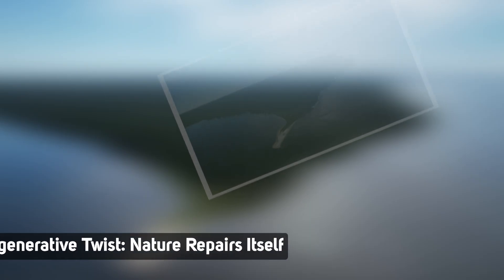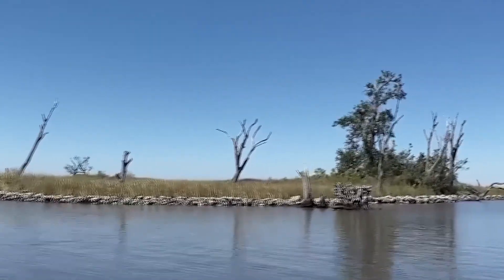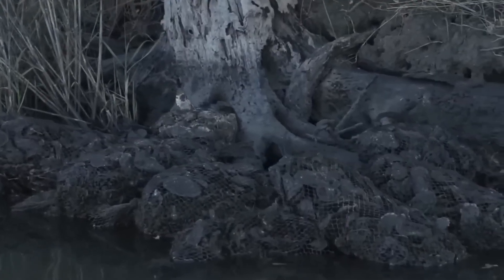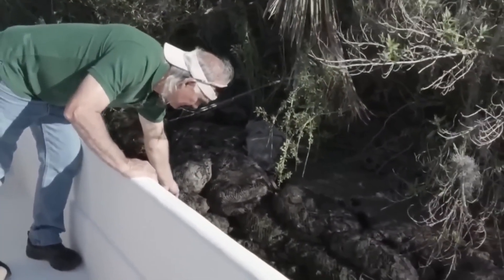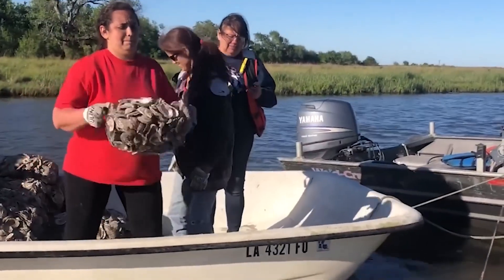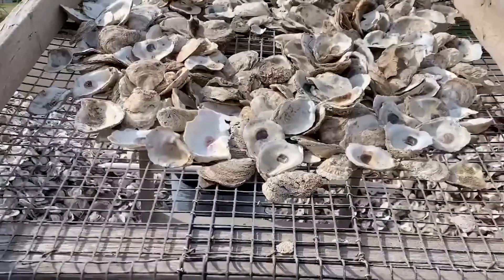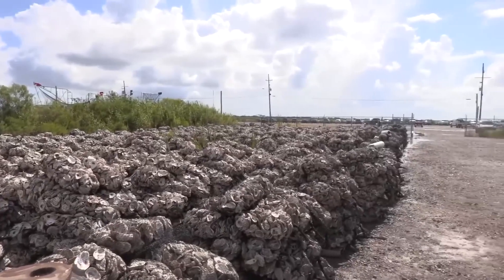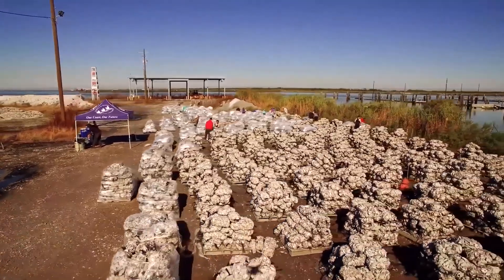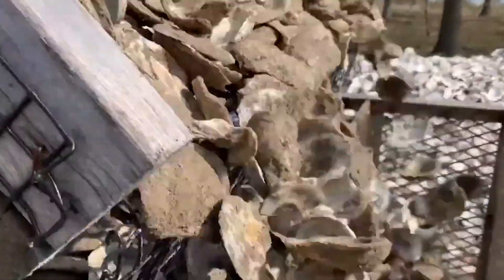The regenerative twist: nature repairs itself. Oyster reefs are self-repairing. When baby oysters, called spat, are born, they float around searching for the perfect place to live — and what they love most is oyster shells. They're drawn to their own kind. So when CRCL dumps cleaned shells into the water, they're essentially building a nursery for new oysters. Over time, these new oysters attach, grow, and expand the reef, making the barrier stronger, taller, and even more effective against erosion. It's the rare kind of infrastructure that builds itself, grows stronger with time, and doesn't require concrete or endless maintenance.